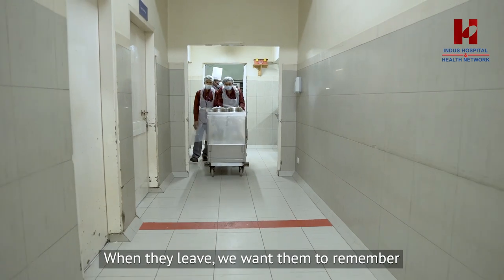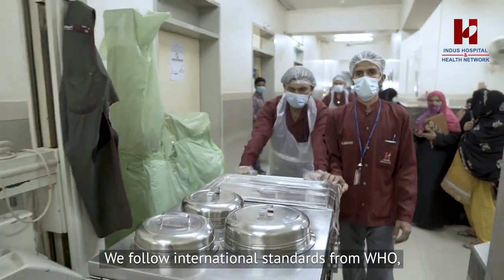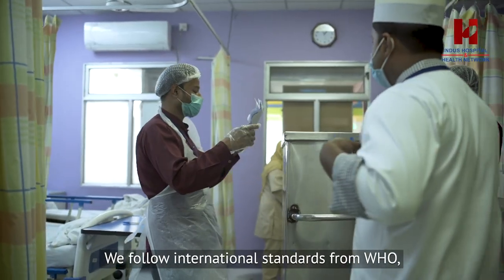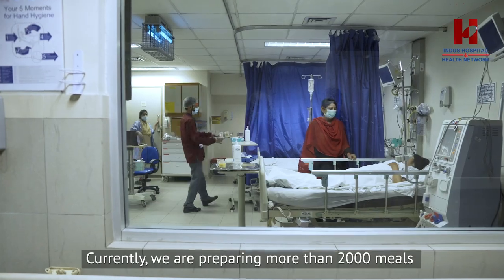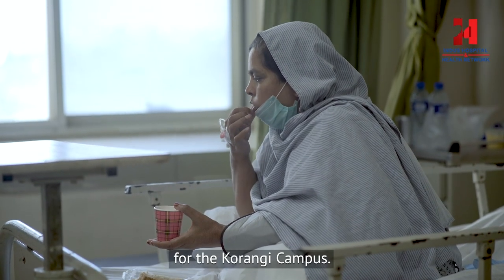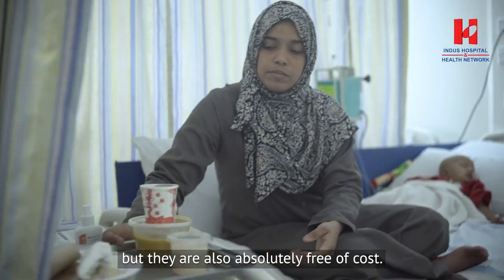The food service department can be organized in different parts. We follow these standards — WHO and legal standards, as well as the local standards of our State Food Authority. At this time, we are making more than 2,000 meals. Not only are these meals safe and hygienic, but they are also free of cost.